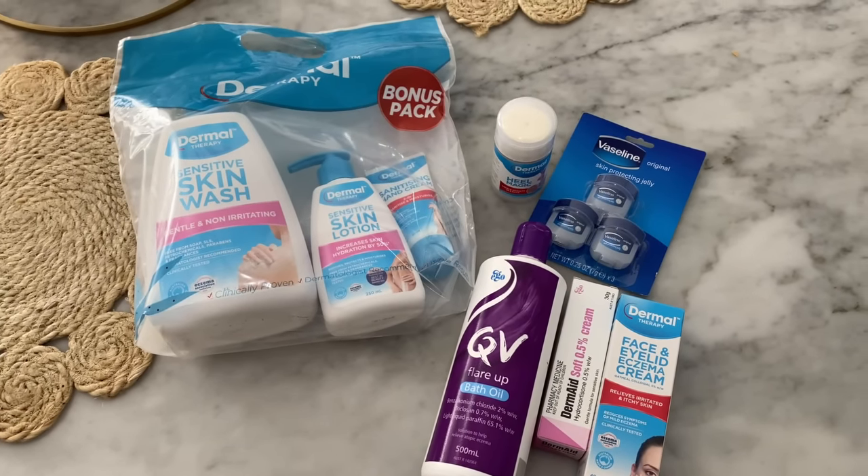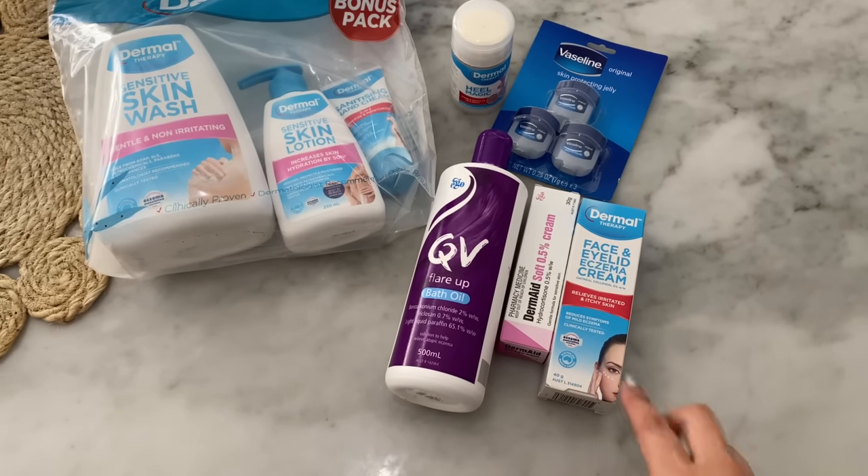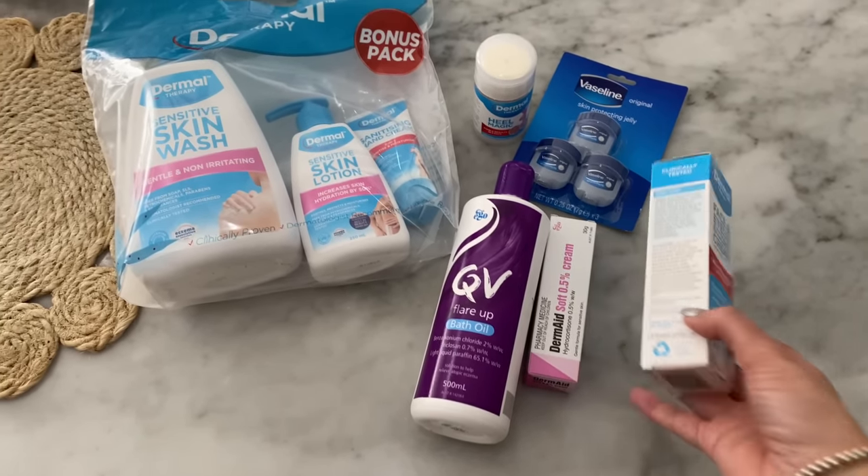The first thing I found that really helped is the QV Flare-Up Bath Oil, which I got from the chemist. It's so good — you put it in the bath, soak in it, and it takes the itch and sting out of your eczema and really helps moisturize your skin. Every time I have a bath I use this. It also came in a little pack with a sanitizing hand cream — it moisturizes your hands and sanitizes them at the same time, which is great.